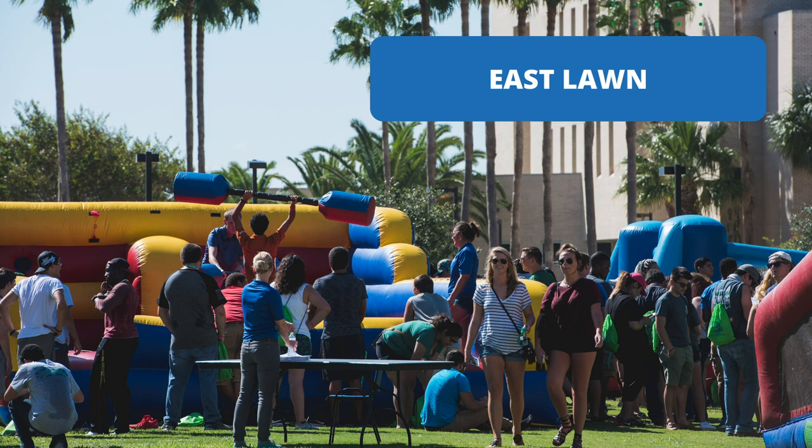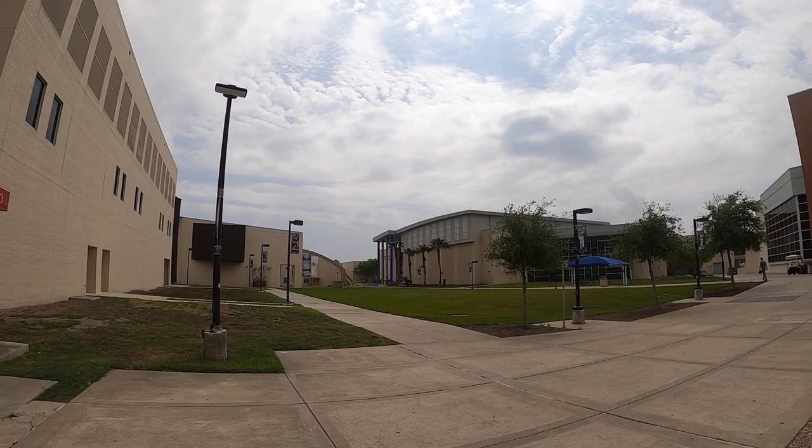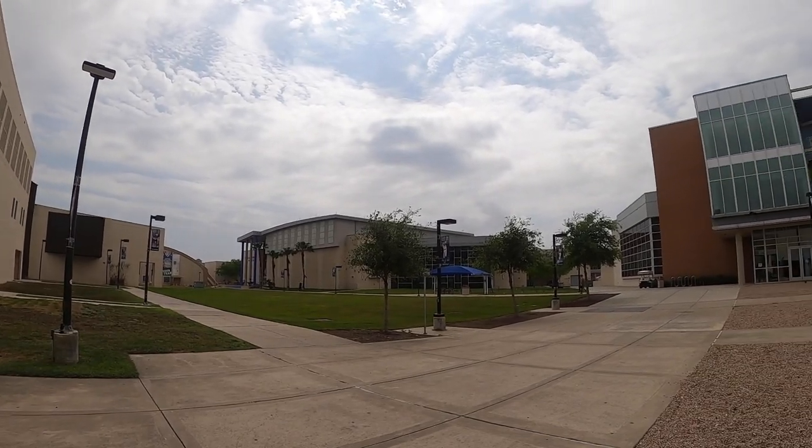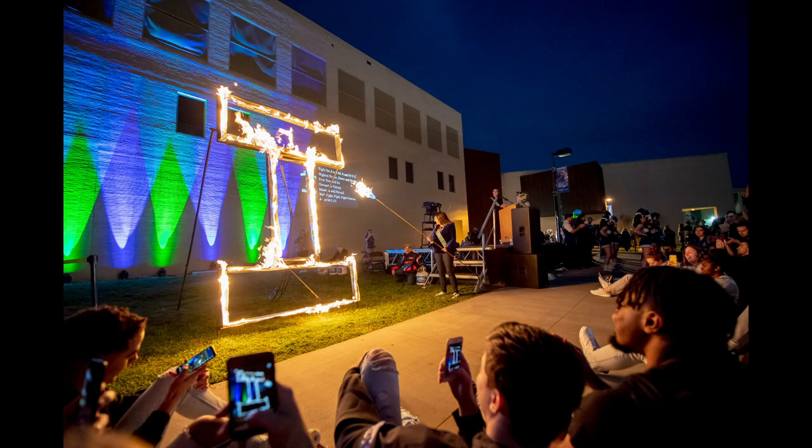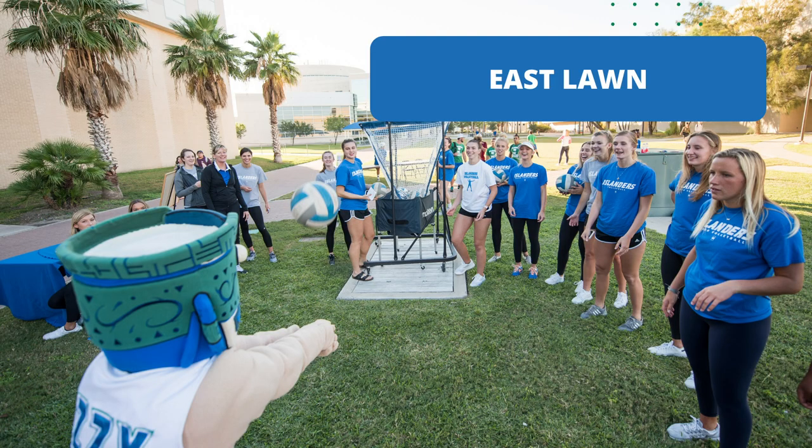Now I'll be taking you to East Lawn. East Lawn is the hub for outdoor activities on the Island campus, located between the Dugan Wellness Center and the University Center. Various activities take place here to keep the campus lively and full of spirit, like screen on the green, the lighting of the 'I', farmers markets, battle of the bands, recreational activities, picnics, and more.